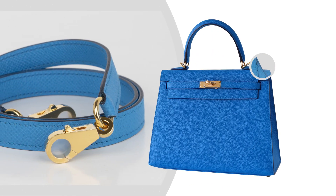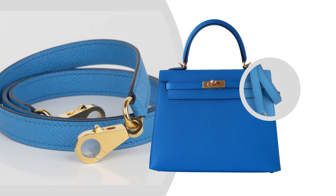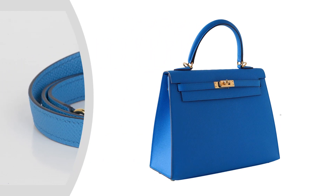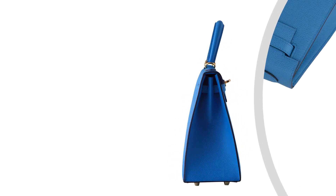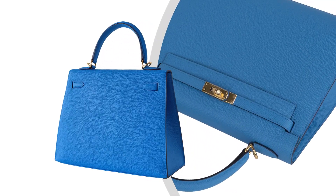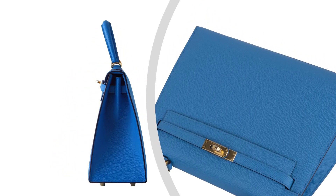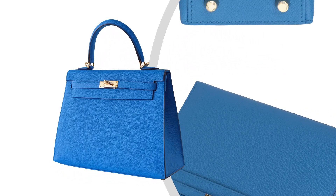The bag measures 25cm or 9.75 inches in length, 18cm or 7 inches tall, 9.75cm or 4.75 inches deep, with handles at 8cm or 3 inches.